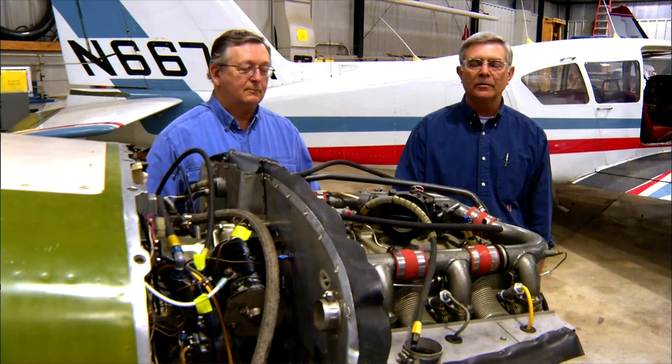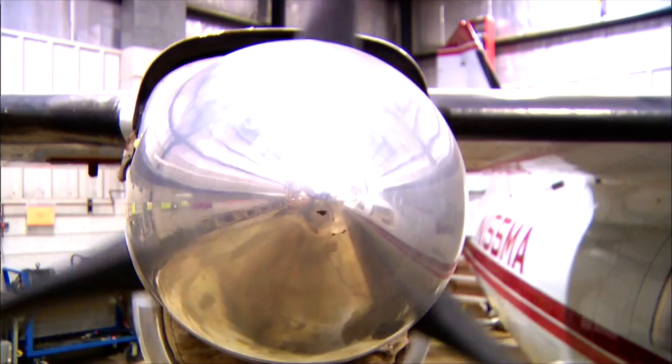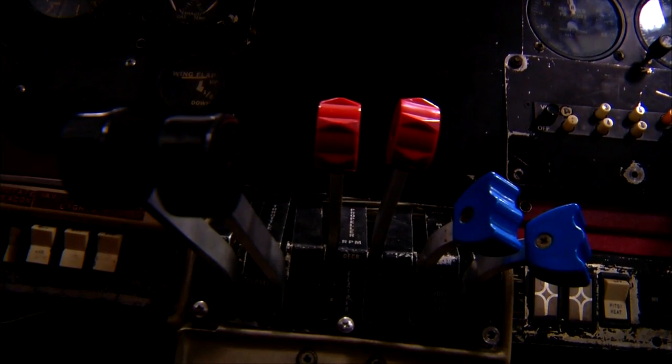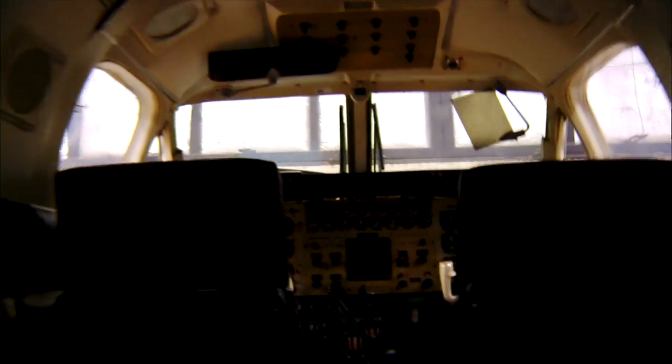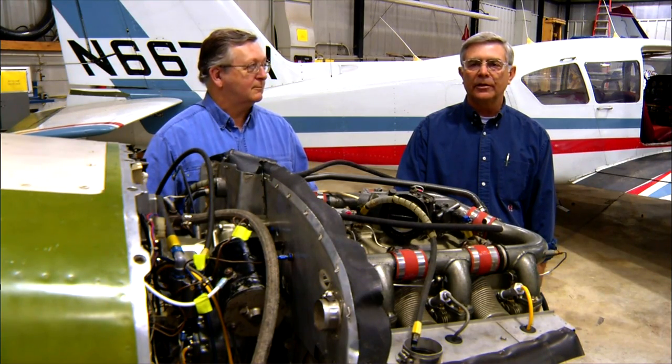My interest started at a very young age when I grew up in Montana on a cattle ranch. My father had two ranches at the time and used an aircraft to get back and forth between the two. That started my interest and progressed to the flying phase. After a career in flying, I'm interested now in the maintenance phase. So I'm here to get the FAA power plant and airframe rating that will allow me to do some maintenance work on the aircraft engines.